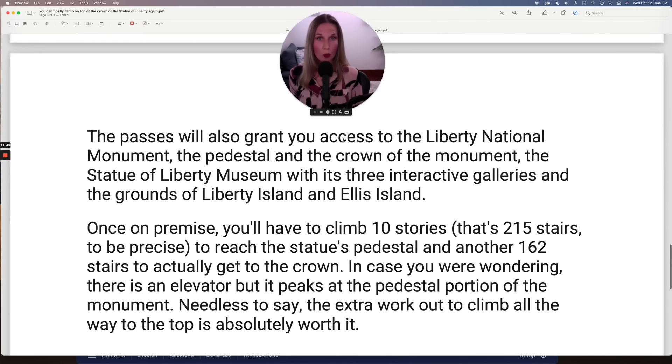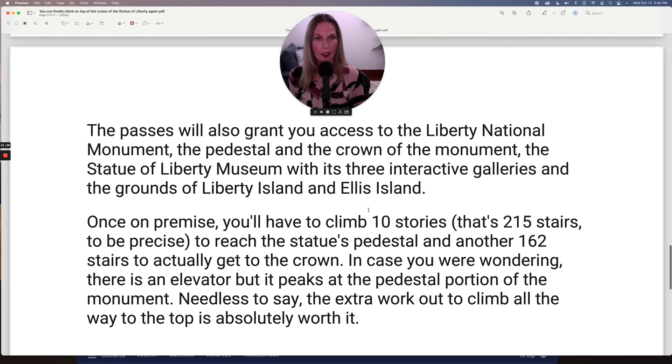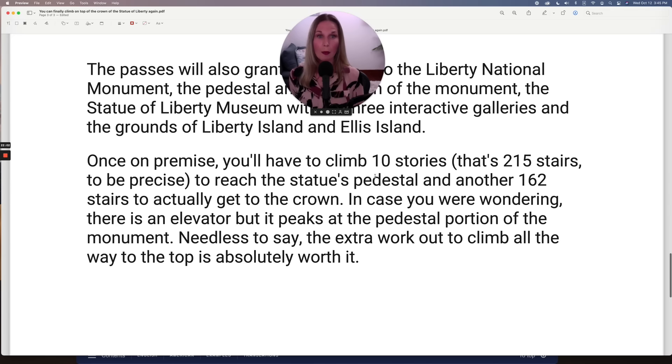The passes will also grant you access to the Liberty National Monument, the pedestal and the crown of the monument, the Statue of Liberty Museum with its three interactive galleries, and the grounds of Liberty Island and Ellis Island. Once on premises, you'll have to climb 10 stories — that's 215 stairs to be precise — to reach the statue's pedestal, and another 162 stairs to actually get to the crown. There is an elevator, but it peaks at the pedestal portion of the monument. Needless to say, the extra workout to climb all the way to the top is absolutely worth it.